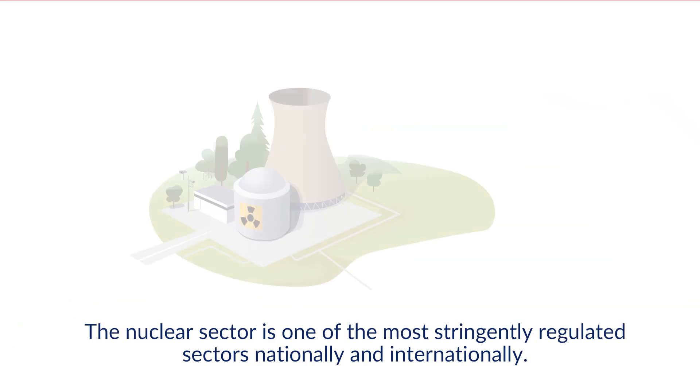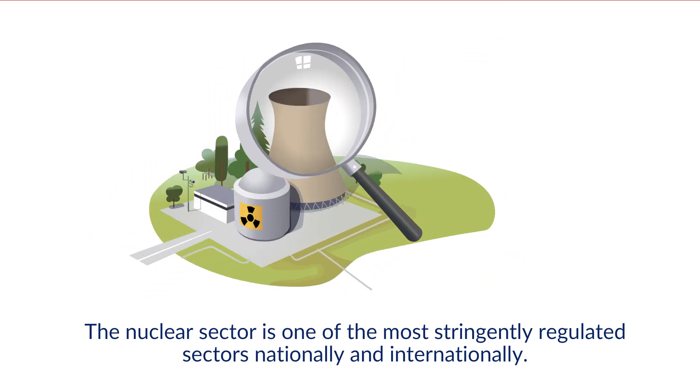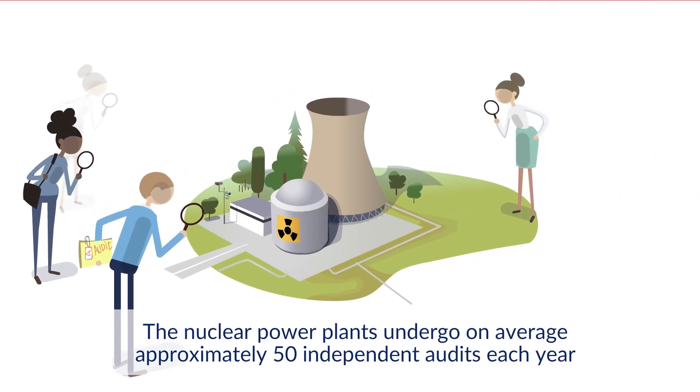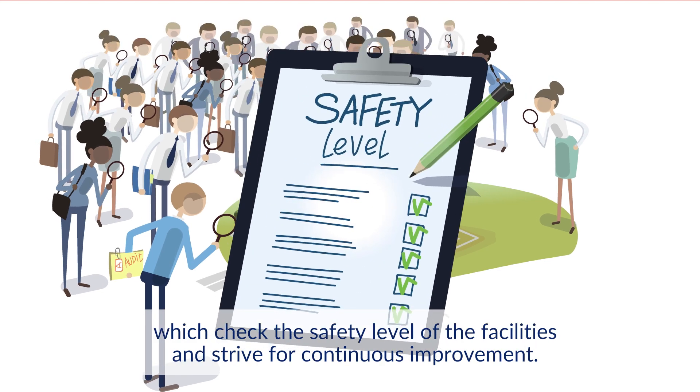The nuclear sector is one of the most stringently regulated sectors nationally and internationally. The nuclear power plants undergo on average approximately 50 independent audits each year, which check the safety level of the installations and strive for continuous improvement.